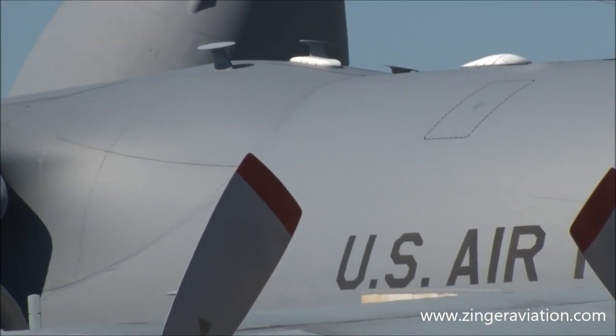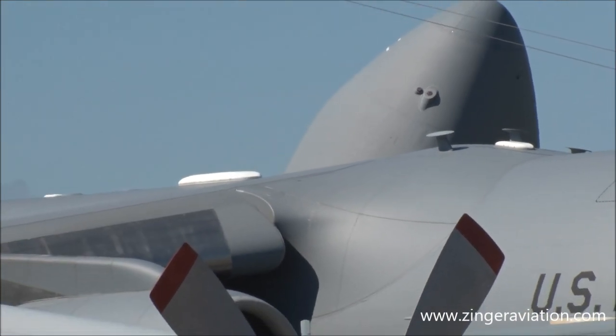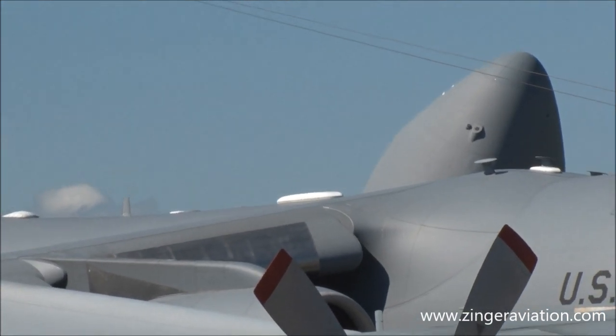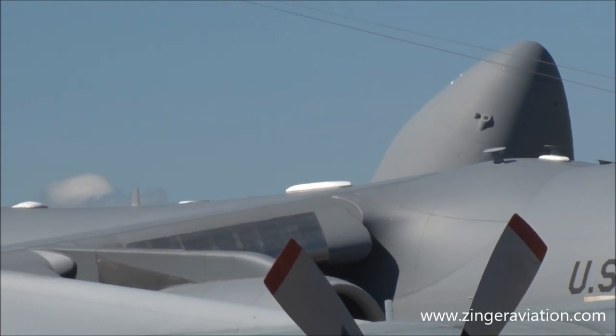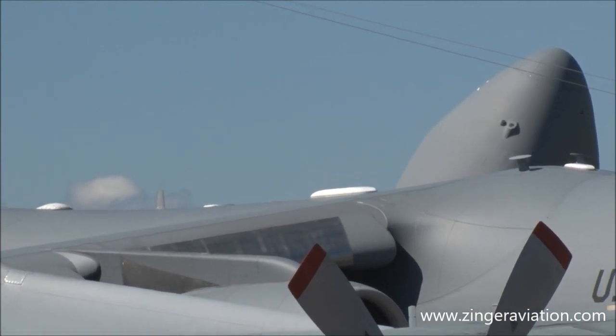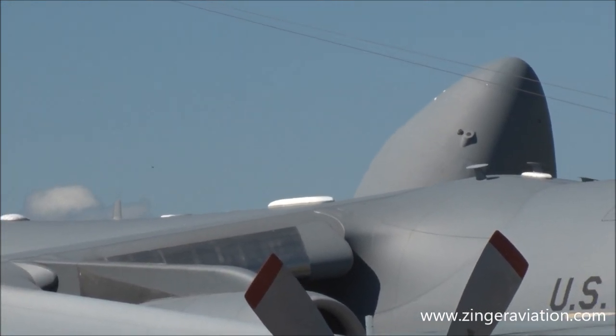Hold your breath and count to 10. Also notice how quiet the C-17 is while passing. This gives the Globemaster a tactical advantage while flying over hostile territory. It's also environmentally friendly — a quieter jet.